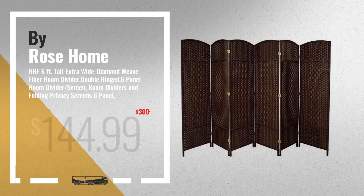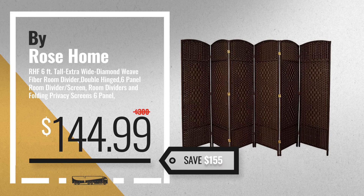Number 3, by Rose Home Fashion. For more info about these room dividers, just click this circle.